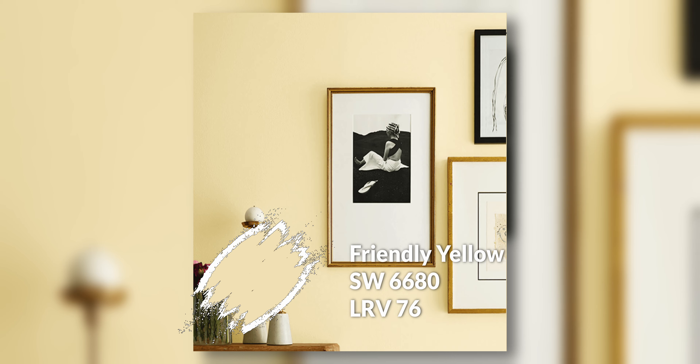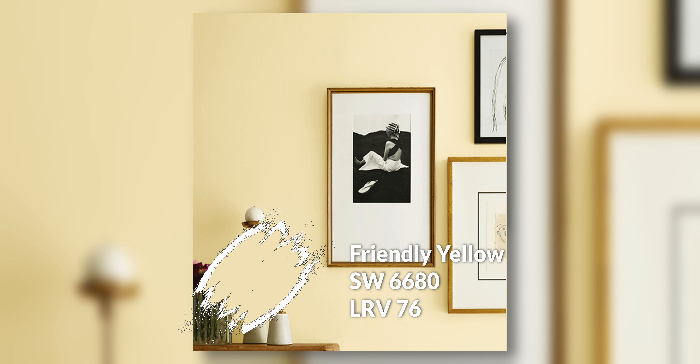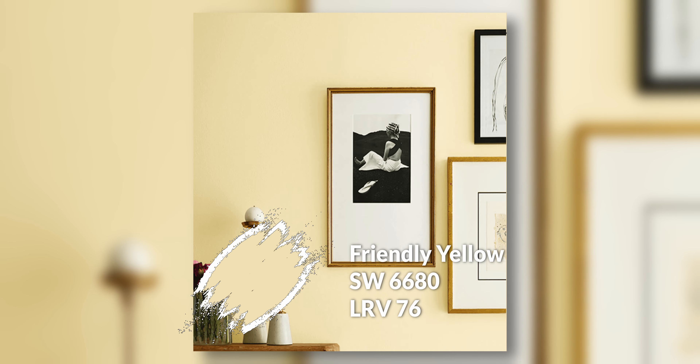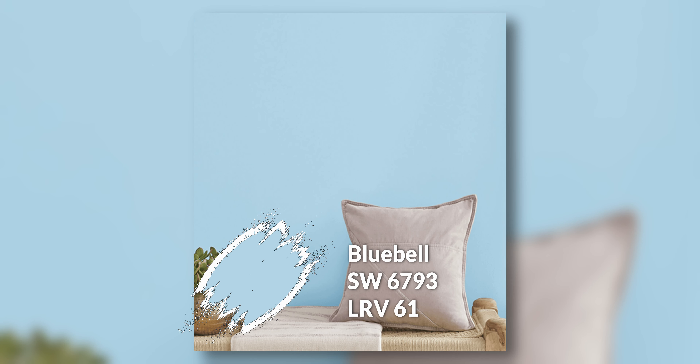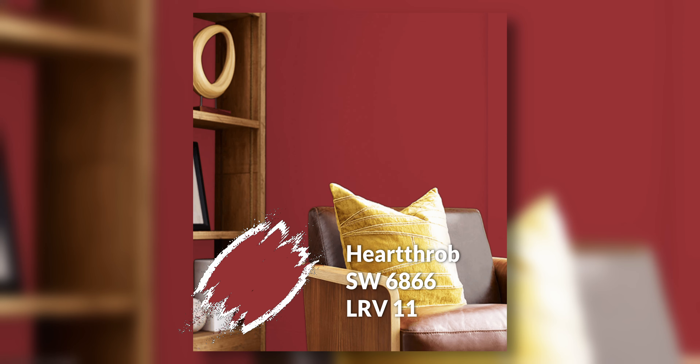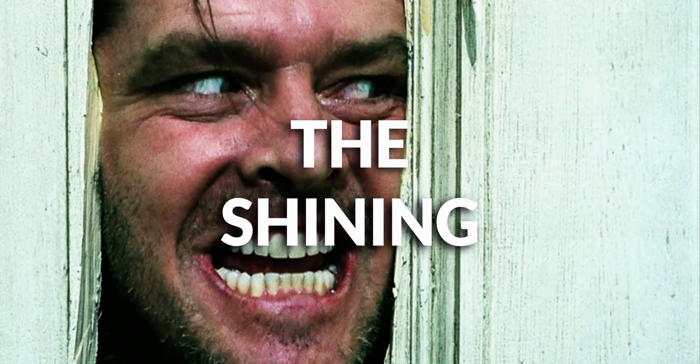This next palette I had fun putting together. It's quite the movie. The first one is called Friendly Yellow — not a very friendly movie, but this color appeared in a scene and it's very tied to the second color, Bluebell. If you look at a still of this movie, you'll see these two colors together used on different surfaces. The third color is very iconic from the movie — it is Heartthrob, a very deep rich red. And then the fourth color is Snowbound. So altogether now, what is that film? Three, two, one — The Shining.